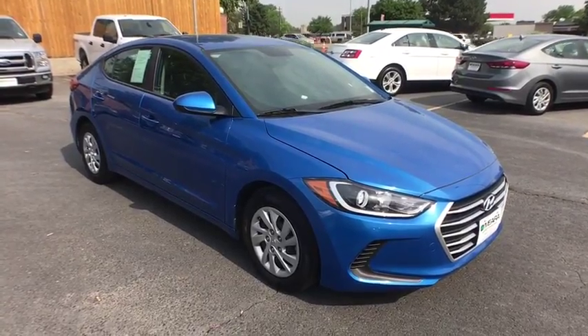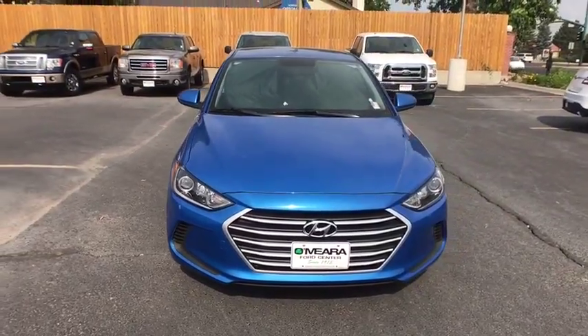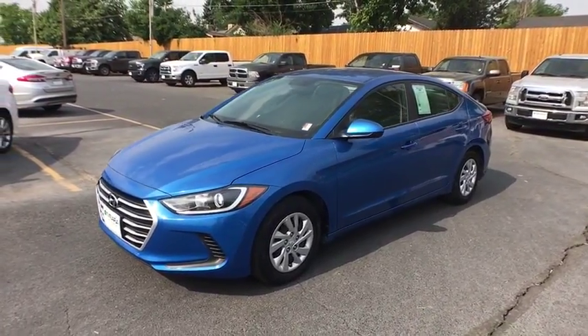The 2017 Hyundai Elantra. The Elantra boasts the most interior room in its class and gets an exceptional 35 mpg. With its luxurious standard features, the Elantra is an easy choice.